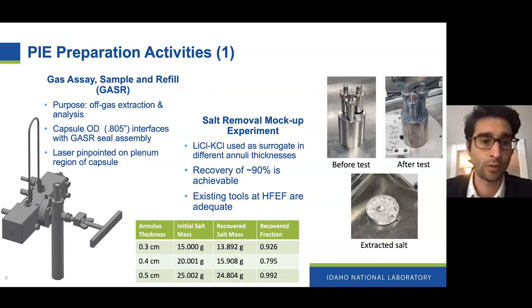We had to do quite a bit of preparatory activities this fiscal year to prepare for PIE work. We had to make sure we interface well with the GASER system — the sampling system that allows us to extract the plenum gas and the salt — and updated the wall dimensions of the experiment to make sure it fits with the instrumentation needed. We also did some preliminary mock-up tests to show that we can remove the salt during PIE in the hot cell, using the same equipment available in HFEF. We were able to get really good recovery rates — we believe 90% or more of the mass of salt could be recovered from the experiment after irradiation, which is a very good sign.